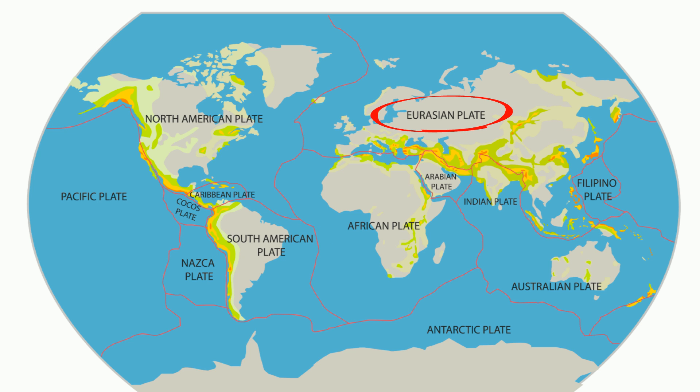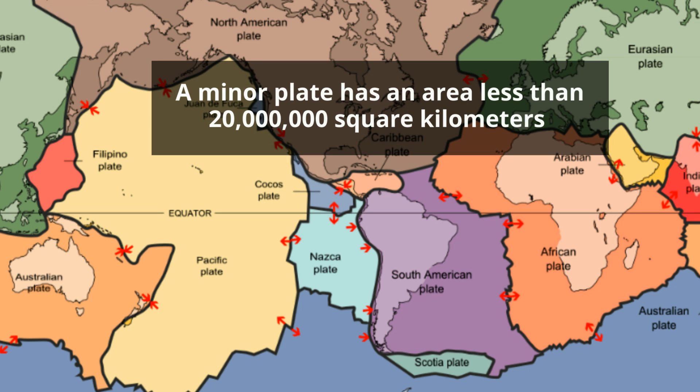The Eurasian plate is a huge land mass with the traditional continents of Europe and northern Asia. In addition, there are eight minor plates. A minor plate is any plate with an area less than 20 million km squared.